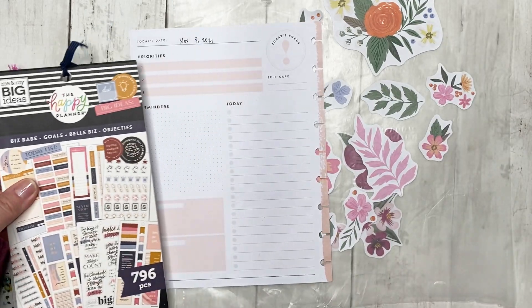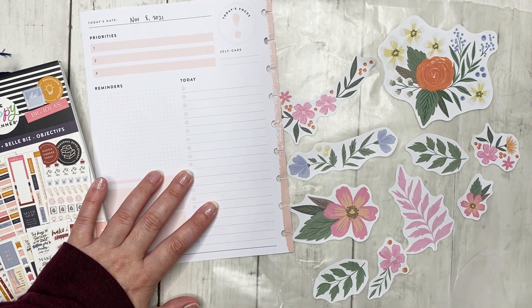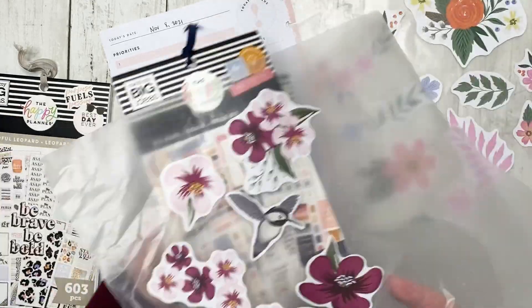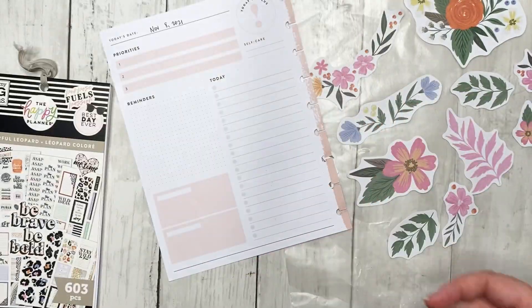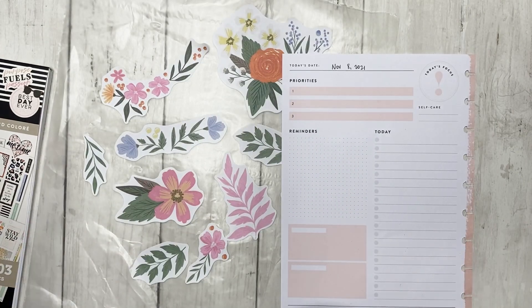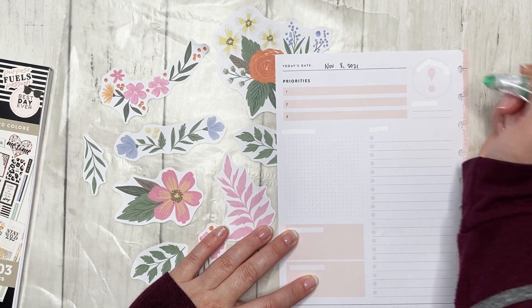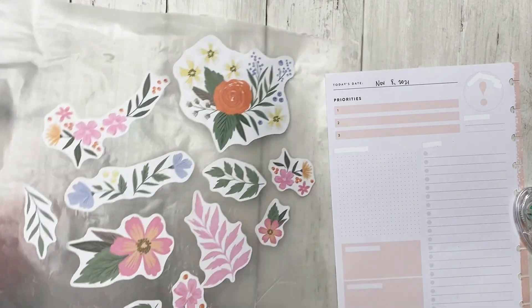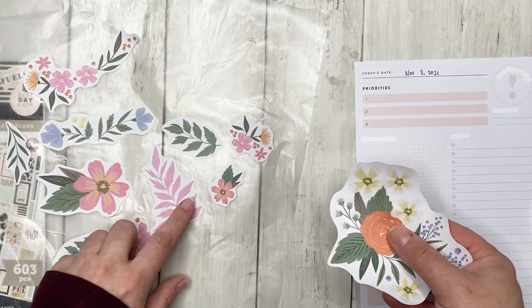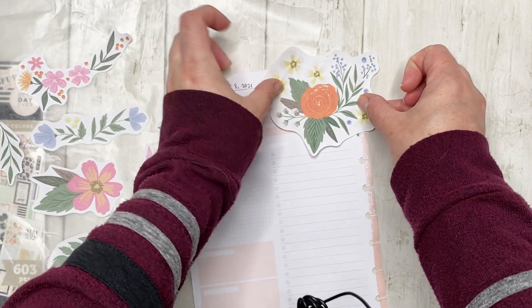I've already picked out the florals for Monday, and for Tuesday — Happy Blooms and Biz Babe — I'll be using these ones. I'm going to set those off to the side. Starting with Monday: I'll be honest, I literally have no idea how this is going to go. I picked these florals because of the colors — the same pink, same orange, same blue — and I'm going to put one up here in the corner.